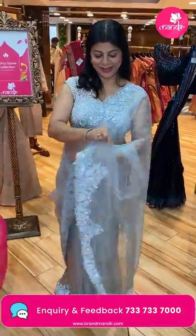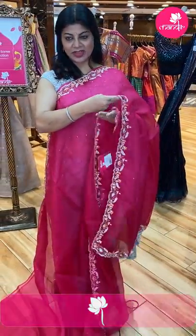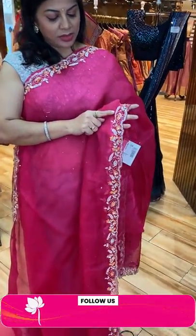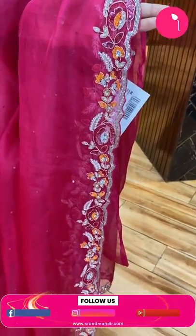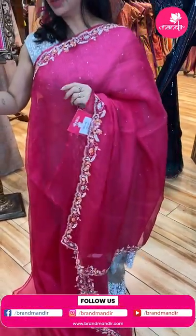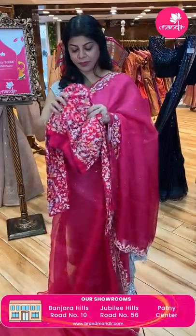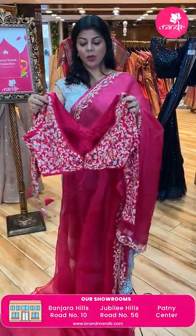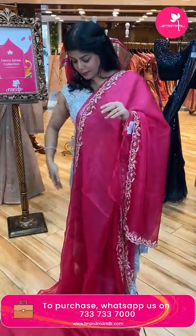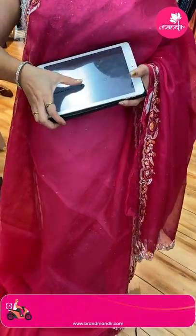Lovely pink kora saree — sequence stitched all over, lightweight. Border with sequence, kardana, pearl work, zardozi, and cut work border. Running pallu ended up with cut work border. We have a nice heavy blouse with full sleeves in matka silk fabric — very beautiful, heavy work. Pricing and details: 16,160. DI 876 is the code.